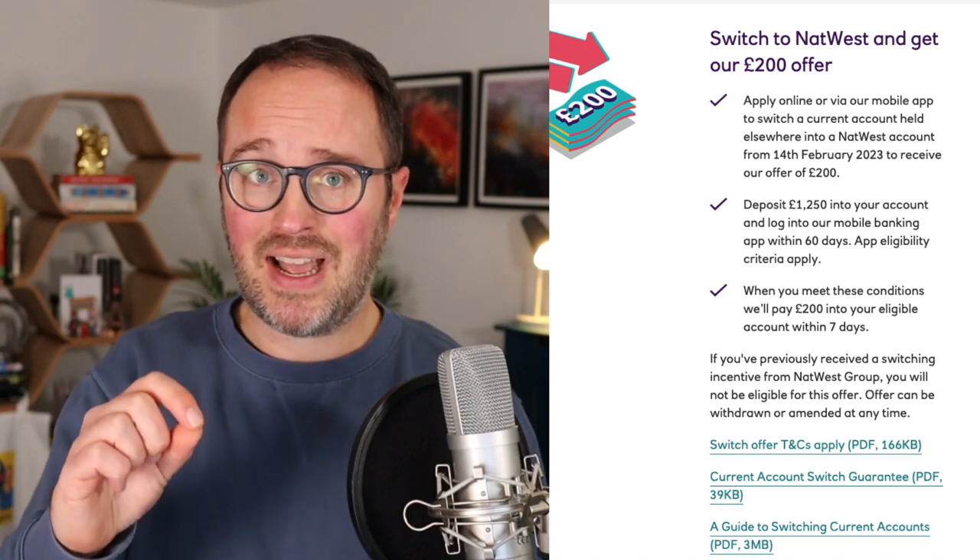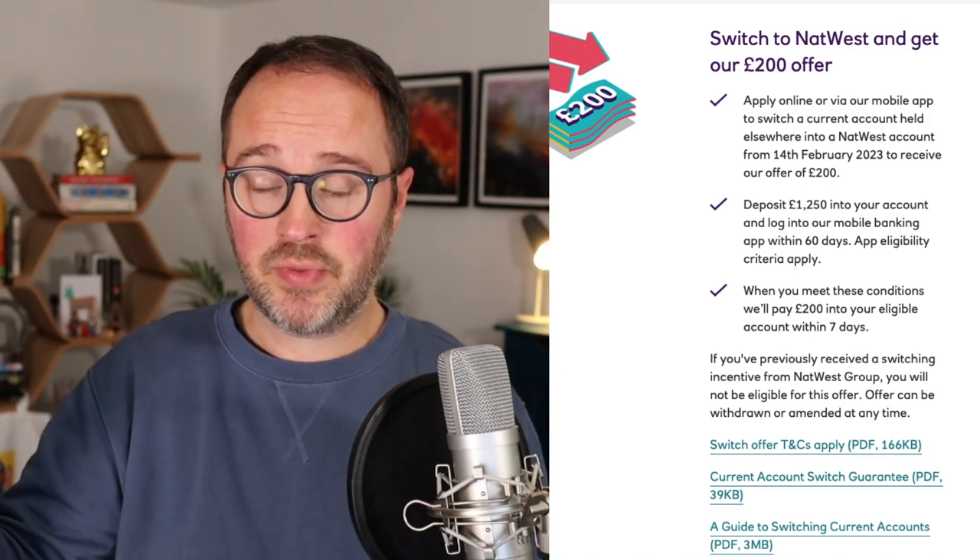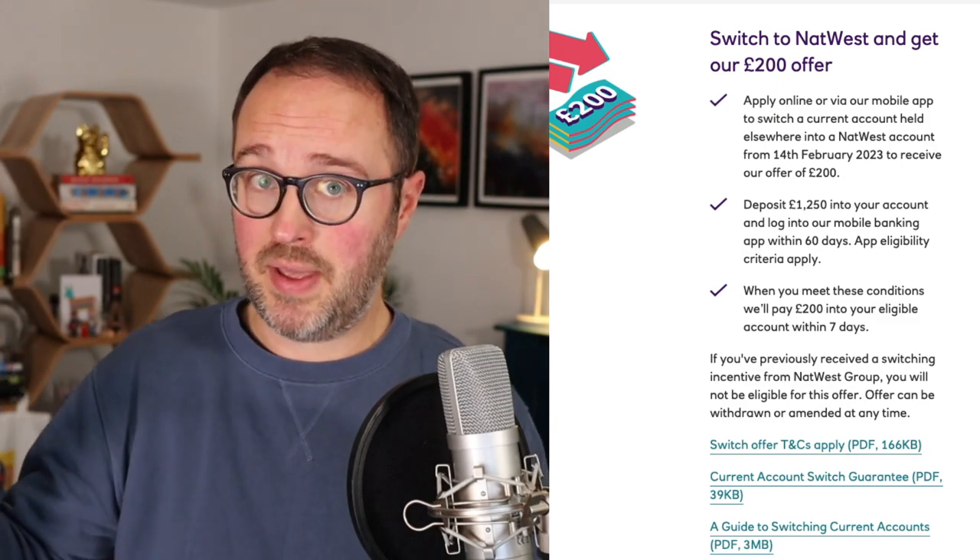But if you haven't had the money before, you can go for it. To get the £200 from NatWest, you have to either already have or apply for one of the eligible accounts — we'll come back to those in a minute. Apply via the mobile app or the NatWest website, and then once you've got that account, switch into it from a different bank. It can't be a NatWest account, but it can be RBS, Ulster Bank, or any other bank. Switch within the first 60 days.